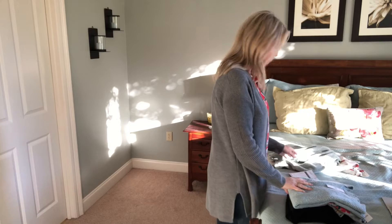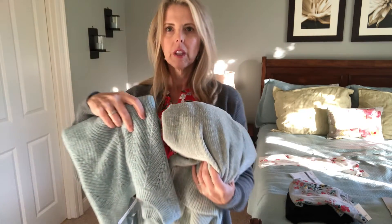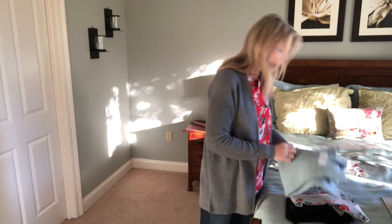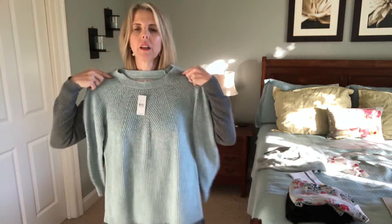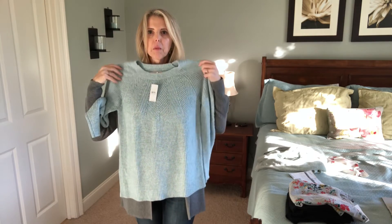And then I got a sweater. It's almost the same color, but it's a little bluer. This is the Pointel yoke sweater in small. You can see the detail — it's kind of a light blue.